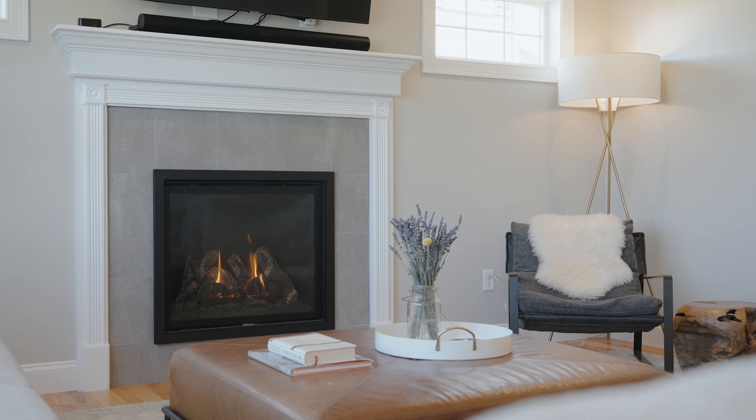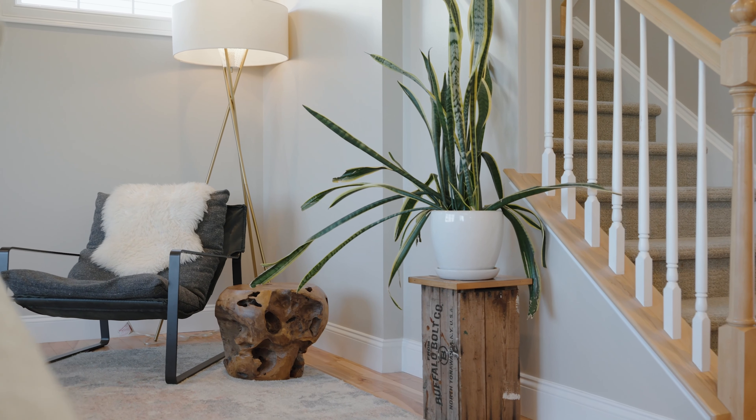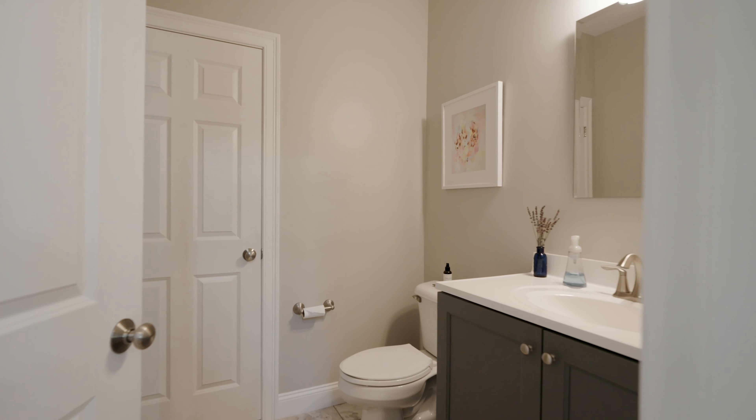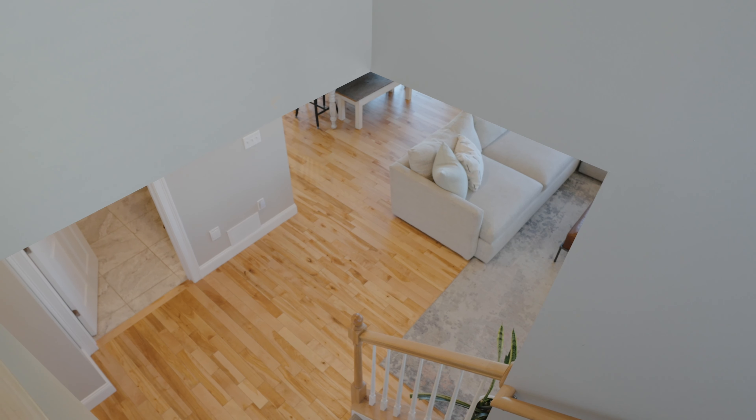The spacious dining area flows into a cozy family room, complete with a fireplace, making it perfect for family gatherings and relaxing evenings. With stunning hardwood floors and 9-foot ceilings, the first floor feels bright and airy, giving the home a welcoming and open atmosphere.